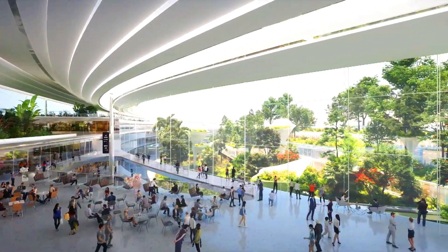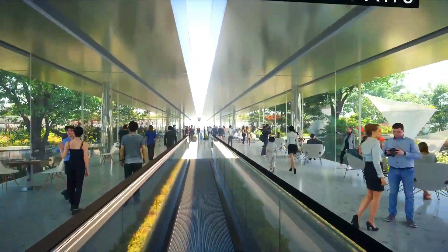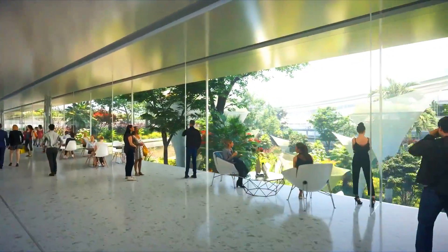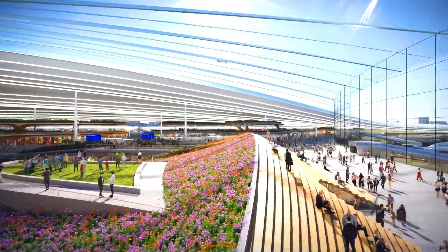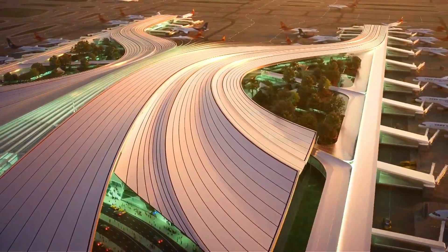The Chainson terminal is also home to a number of gardens and other green spaces that help to create a sense of calm and tranquility. The terminal is designed to be a sustainable facility, featuring a number of energy-saving features such as a rainwater harvesting system and a solar panel system. The terminal also makes use of recycled building materials such as recycled wood and bamboo.